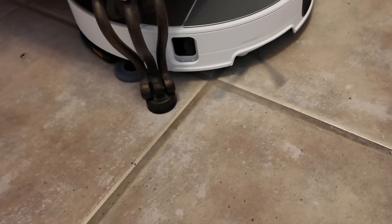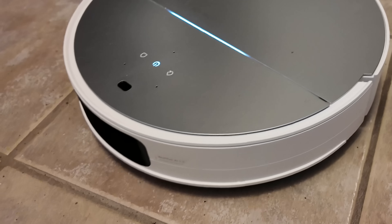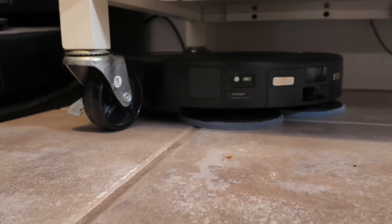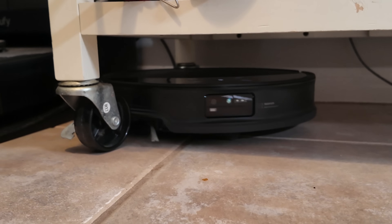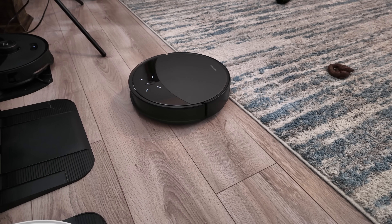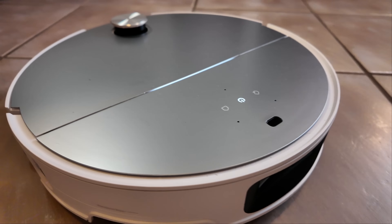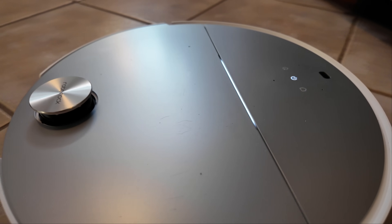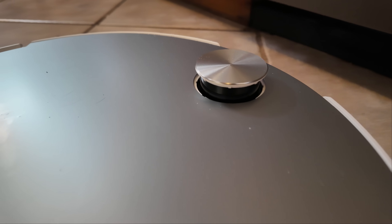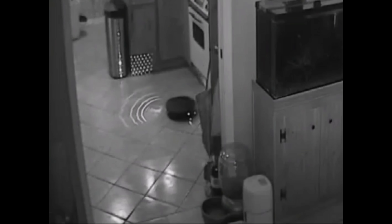So which robot navigates better? It's a tough call, as both performed well overall. However, I encountered more unusual issues with the Saros 10R — at times it would get stuck in one area, sometimes freeing itself, while other times requiring a reboot. I suspect this is due to a new navigation system from Roborock. The Saros 10, on the other hand, is remarkably reliable, which isn't surprising given its use of a top-mounted 360-degree LiDAR. That said, Starsight does look quite impressive when viewed through an IR camera.